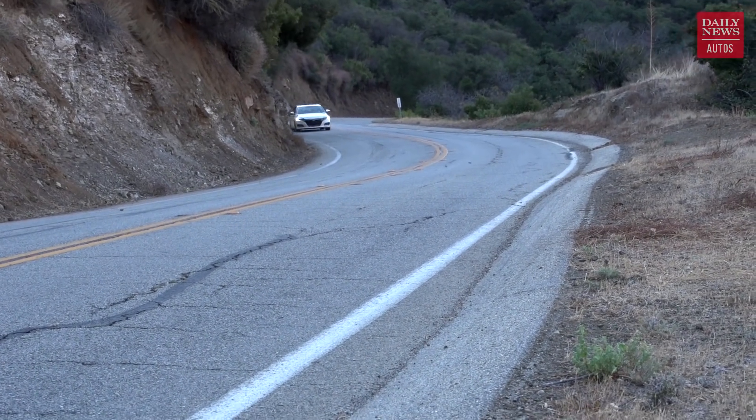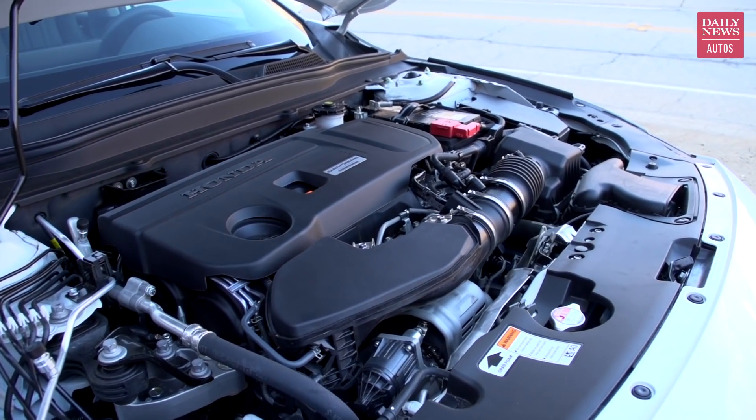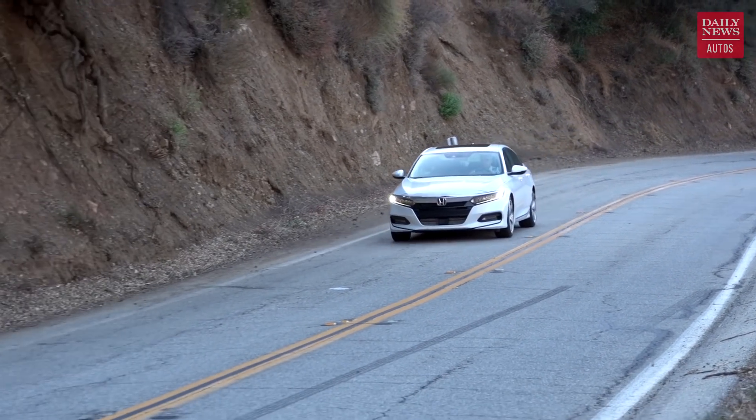As far as power is concerned, most Accords have a turbocharged 1.5-liter four-cylinder engine. My test car has the available 2.0-liter turbocharged four-cylinder, making 252 horsepower at 6,500 RPM. Amazingly, Honda still offers a six-speed manual transmission with either engine, but only in Sport trim. The power with the turbo 2.0-liter just overwhelms the front wheels under hard acceleration, so this car is begging for all-wheel drive. That said, the 10-speed automatic transmission performs absolutely brilliantly, and selecting sport mode definitely makes the car feel more responsive, quickening and sharpening response.